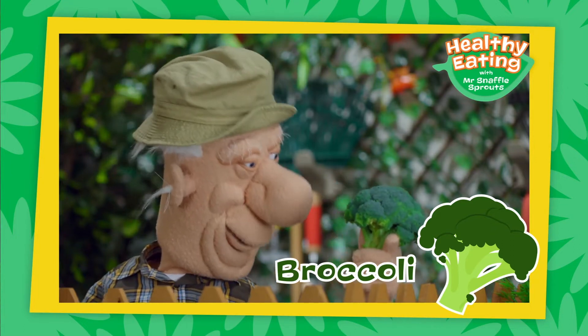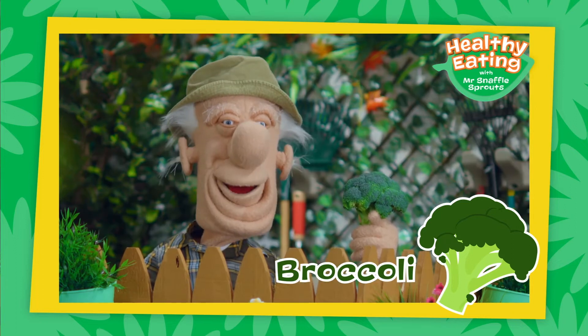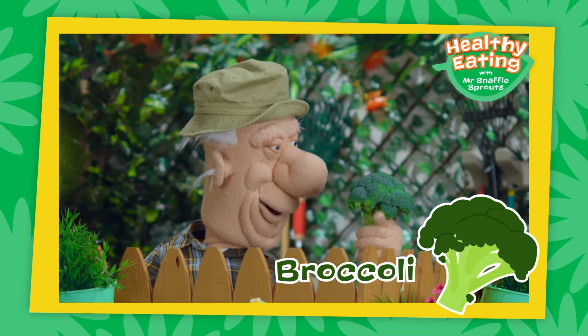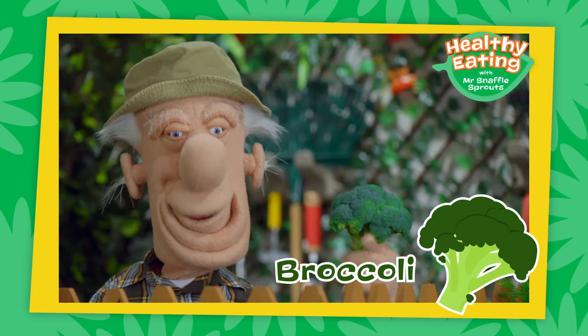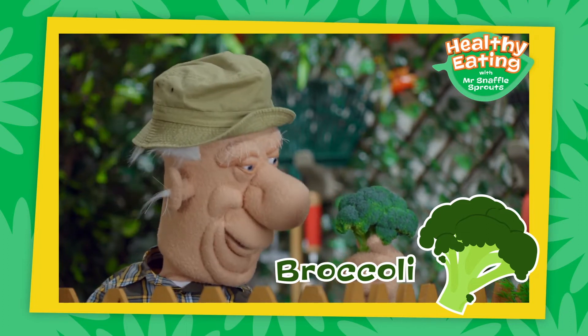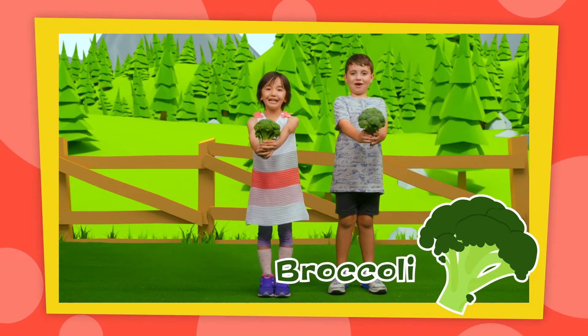Broccoli is a snaffly green vegetable that's very healthy indeed. It's full of wonderful vitamins, which helps to keep your body and brain strong. And broccoli looks like a little tree. Broccoli!